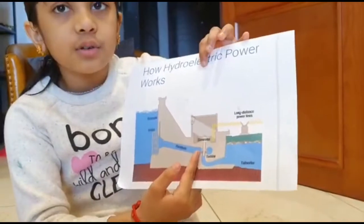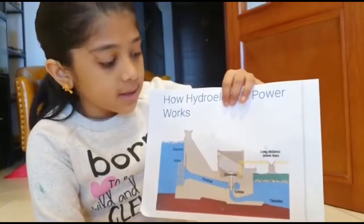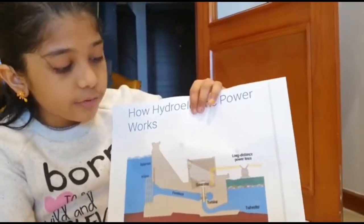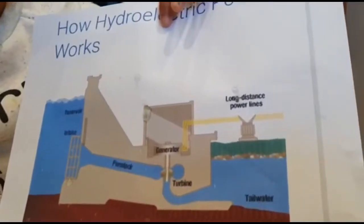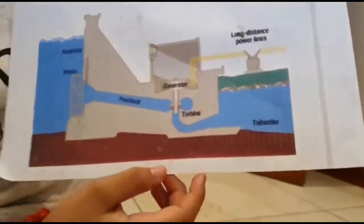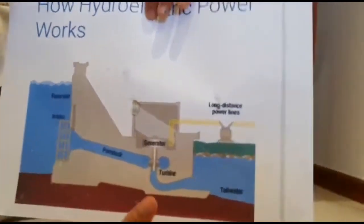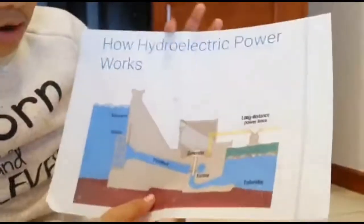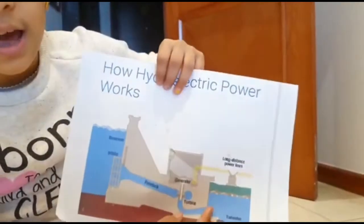After reaching a certain speed, it generates a mechanical force that activates the motor of the generator. After the generator generates electricity, it passes through the transformer. Then the transformer supplies the electricity to the nearby villages or cities. The water which flows through the penstock and passes the turbine flows to the other side of the lake.